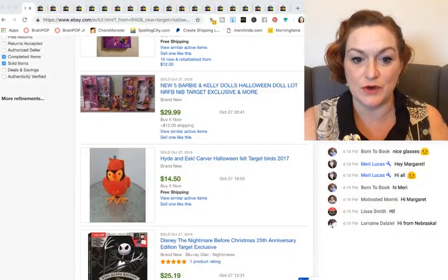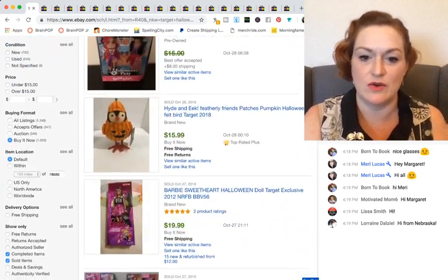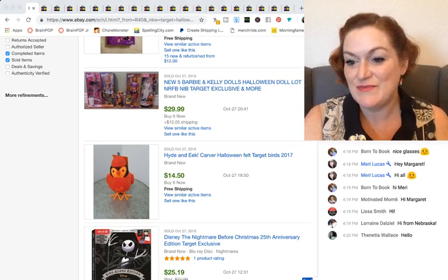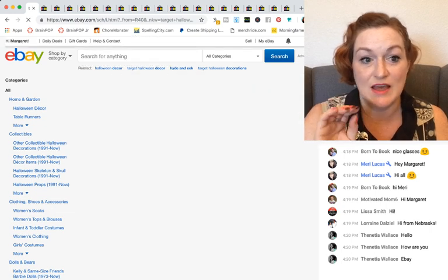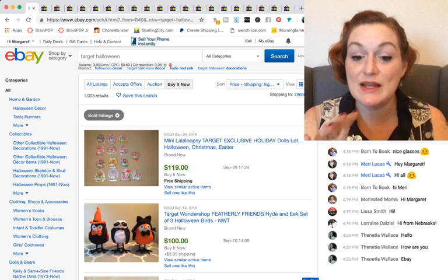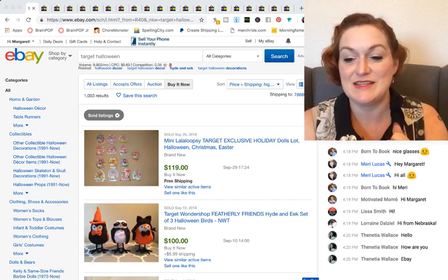So let's take a look at what I found. The first thing I did was search for 'Target Halloween' on eBay, which pulls up the most recently sold items. You can scan through and see what's been selling. I was focusing on the higher ticket items. I sorted by price plus shipping, highest first, so you can see what the highest things that have sold are. I went through to see what kinds of things sold for the highest amount — and some of these things I personally own, bought a couple years ago, and had no idea they were worth money.